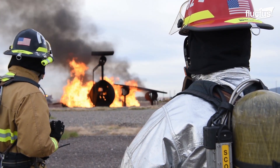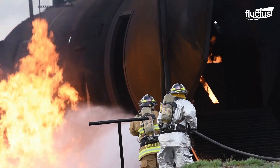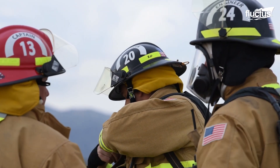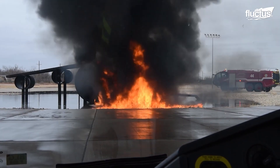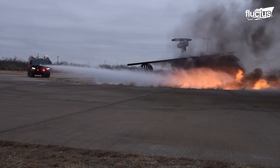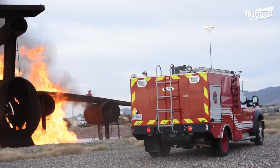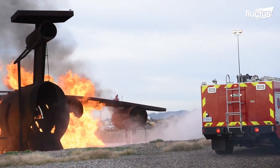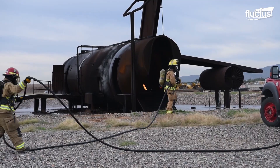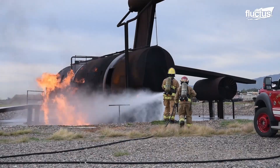Military firefighters often practice putting out these types of blazes using derelict airframes or mock-ups. This provides a much more realistic training scenario and gives them real experience dealing with fires in a controlled environment. These fire crews also need to be able to attend to crashes that might be miles away from the nearest base or water source. For this reason, it is imperative that they be able to put out fires quickly and efficiently.